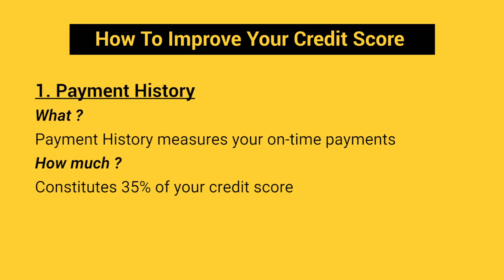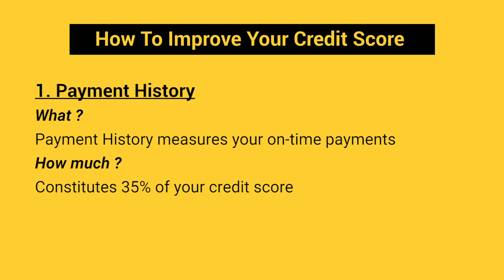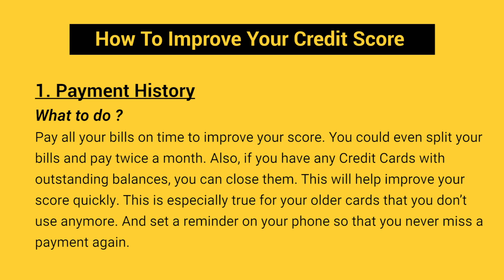Let's start with Payment History. If you've missed your credit card bills and EMIs, you would have scored low on Payment History. Payment History measures your on-time payments. Its weightage is a good 35%, so it has a big influence on your credit score. To avoid this, you just need to pay all your bills on time to improve your score. You could even split your bills and pay twice a month.